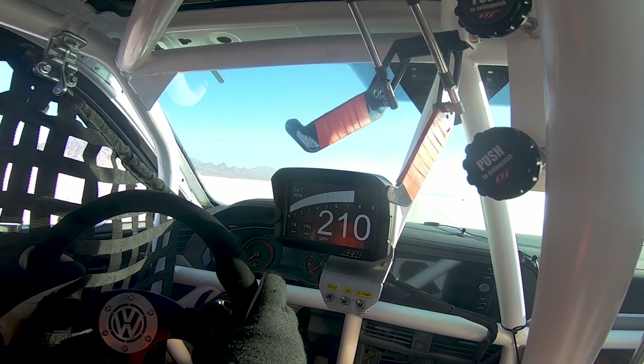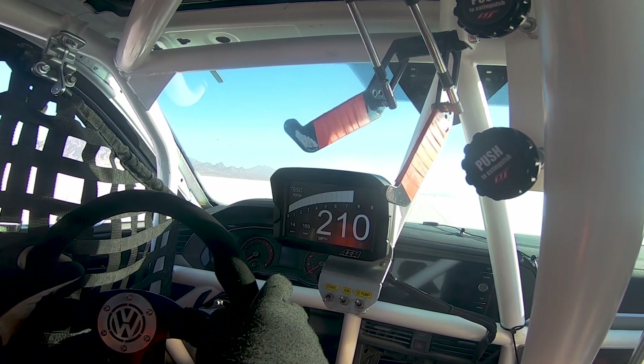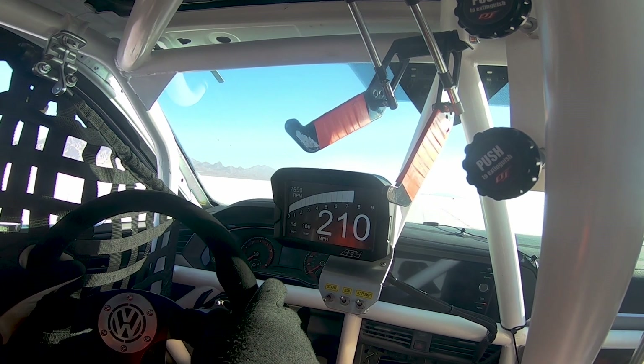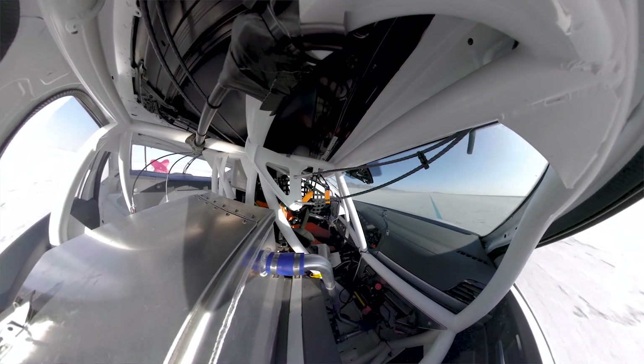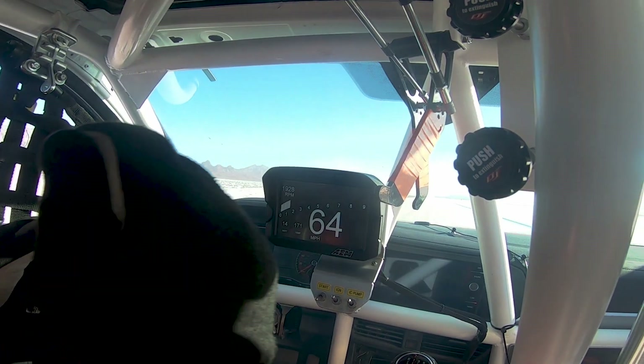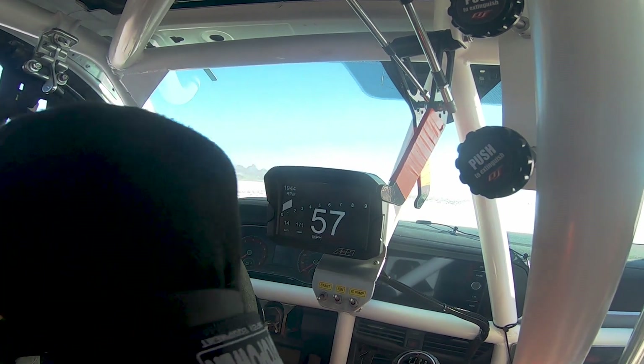We got the car up to over 210 miles per hour — exactly 210.69 to be exact — on the peak speed through the last traveled mile. On the data acquisition we actually recorded over 211 peak speed through that section in one spot.